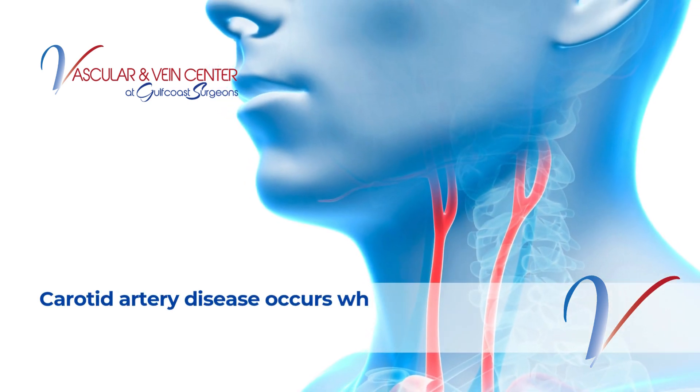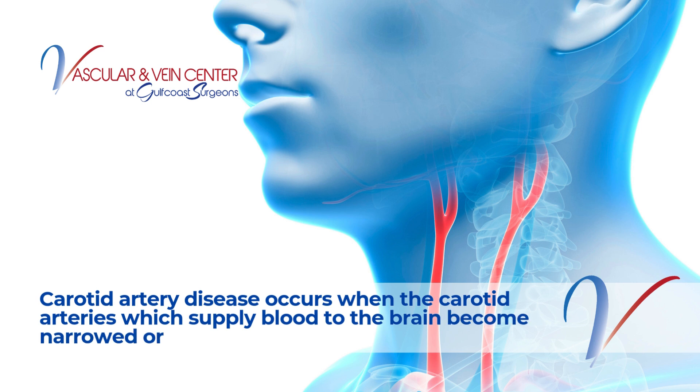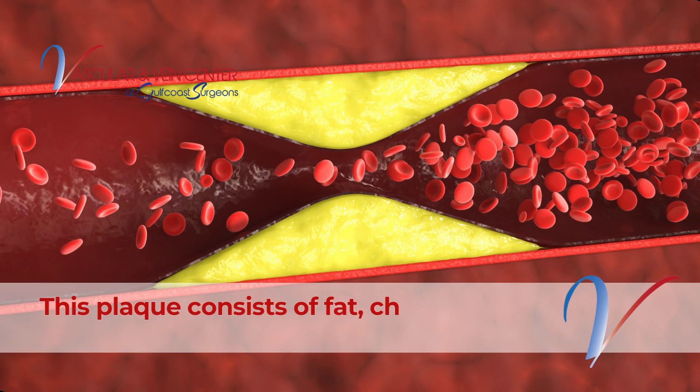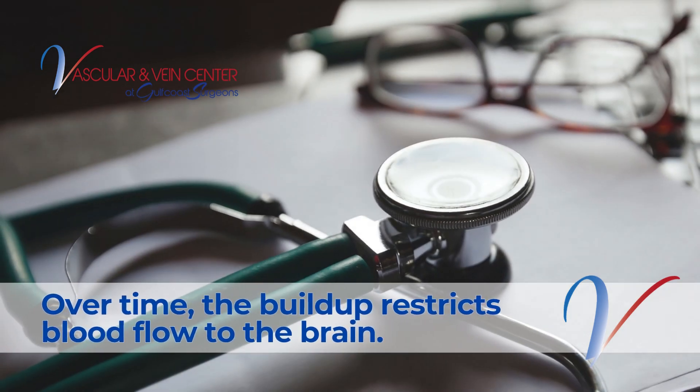Carotid artery disease occurs when the carotid arteries, which supply blood to the brain, become narrowed or blocked due to the buildup of plaque. This condition is known as atherosclerosis. This plaque consists of fat, cholesterol, calcium, and other substances. Over time, the buildup restricts blood flow to the brain.